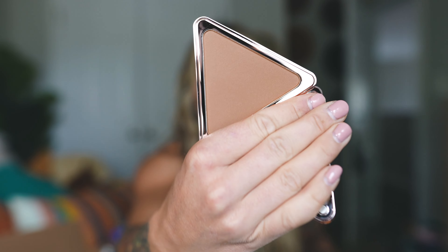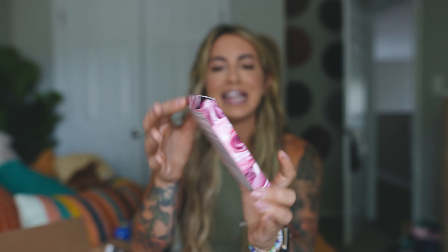This is a brand I've never tried before — LYS Beauty. I love the shape of this matte bronzer in the shade Courage Tan. I'm a sucker for good packaging, and look at that color — it's not too taupe but not too orange. I cannot wait to do a full face with this. Then I also got a little kit from Pat McGrath.